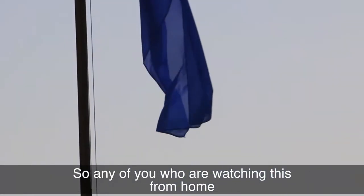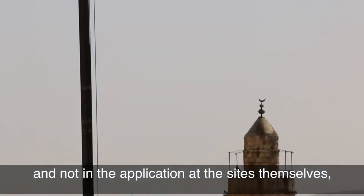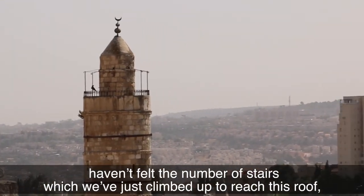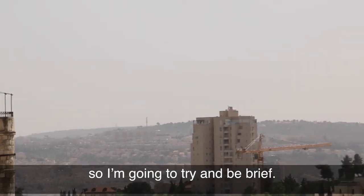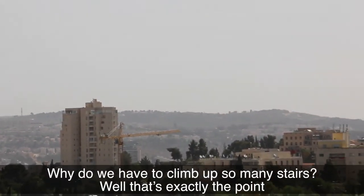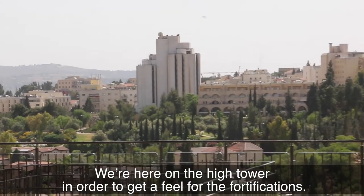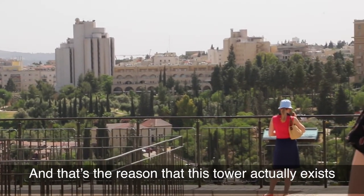Any of you watching from home haven't felt the number of stairs we've just climbed up to reach this roof, which has no shade, so I'm going to try and be brief. Why do we have to climb up so many stairs? Well, that's exactly the point. We're here on the high tower in order to get a feel for the fortifications.